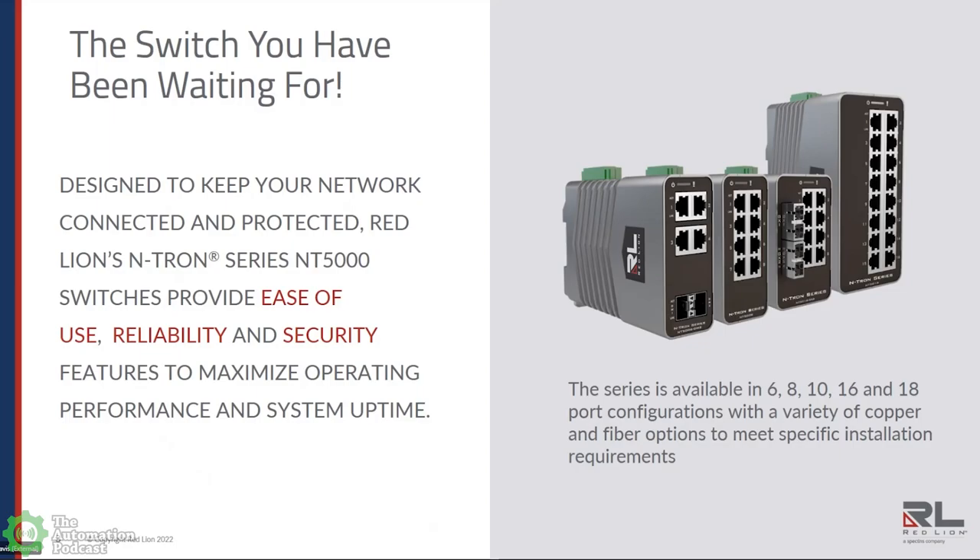We'll talk about six-port configurations, eight-port configurations, 10, 16, and 18-port configurations. They are all available in a variety of copper or fiber options, with fixed fiber or removable SFP transceivers.